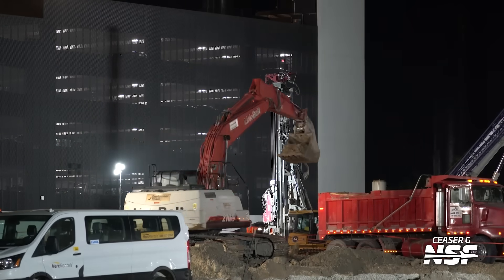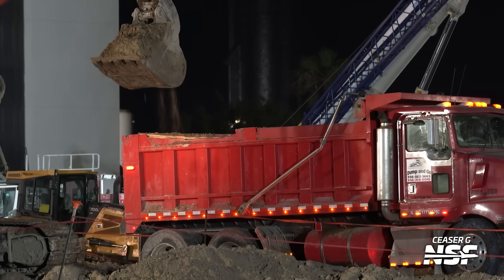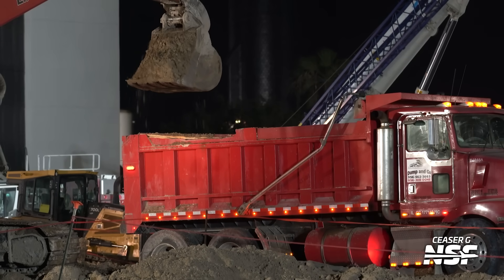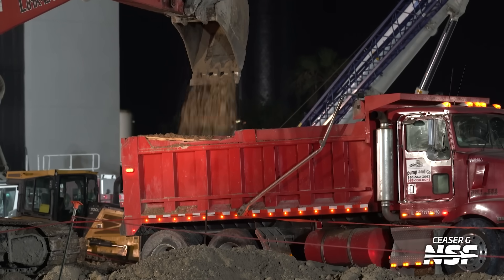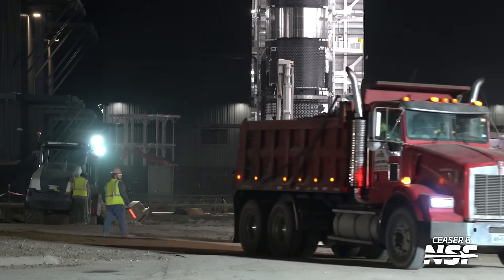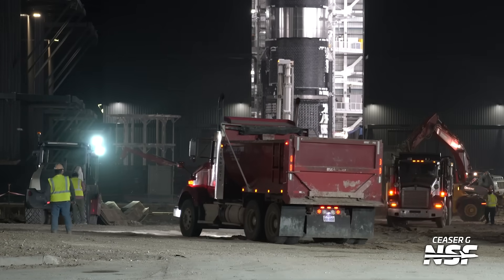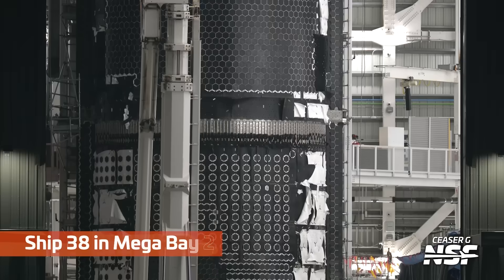More debris clearing and excavating at the site of the former Stargate building and High Bay. A lot of debris still to clear out, and as they clear it out, they're bringing in more sheet piles. They clean an area, sheet pile it, start excavating, then move on to the next area. It's just a constant flow at the production site as they get ready to build up the old Gigabay.